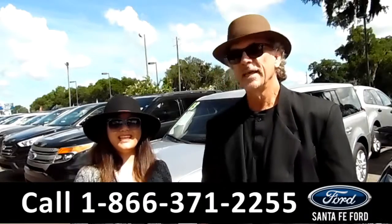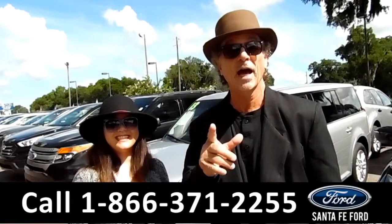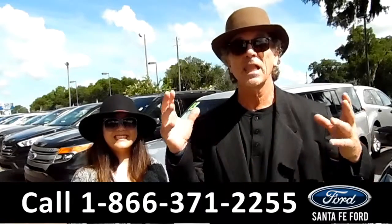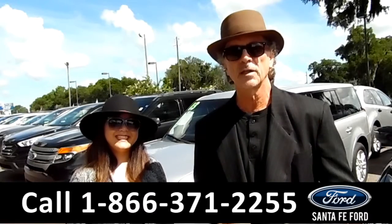Hey, this is Randy. And I'm Cece. SantafeFord.com, Gainesville's premier car dealer, located at I-75 at exit number 399. This week we've gotten in a lot of new trades, fresh arrivals. I want you to stay tuned — Cece has details on one of them right now.